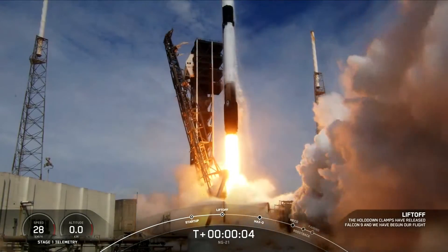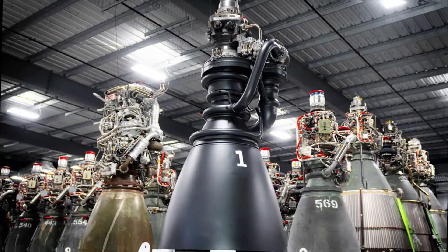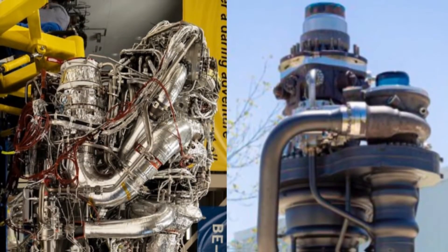SpaceX has once again pushed the boundaries of rocket propulsion technology with the unveiling of the Raptor 3 engine. This new iteration marks a significant leap forward in thrust, specific impulse, and mass efficiency.